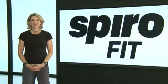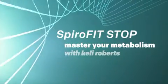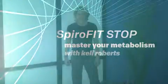Hi, I'm Kelly Roberts and this is a Spiro Fit Stop. Today we're going to talk about how to master your metabolism.